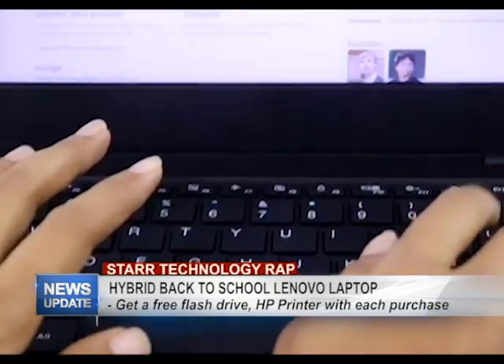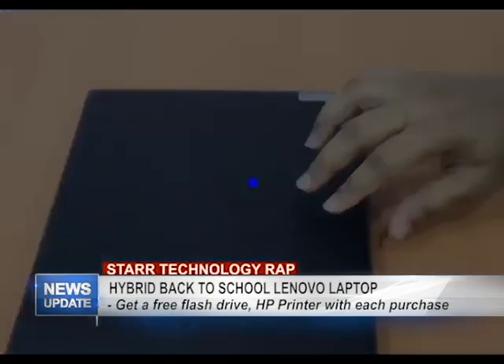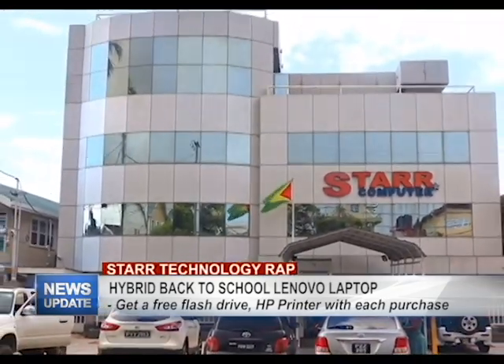This offer is valid only for a limited time, so hurry on in and get yours before they sell out. Star Computers is the authorized dealer for Lenovo and HP. We look forward to seeing you here at Star Computers.